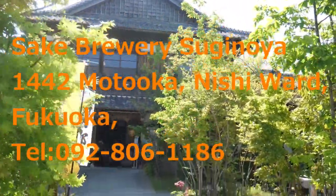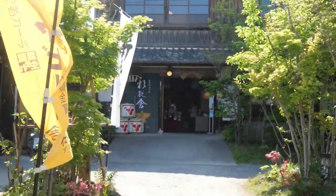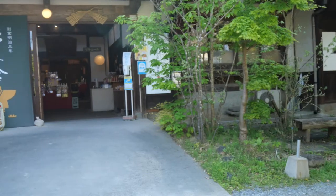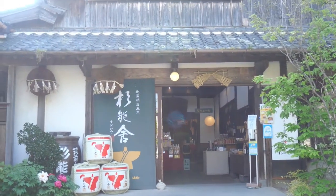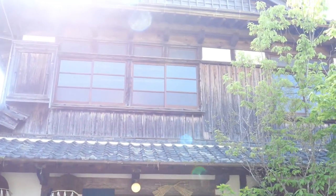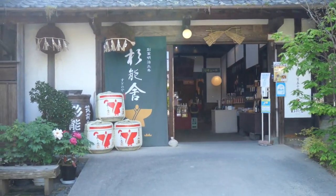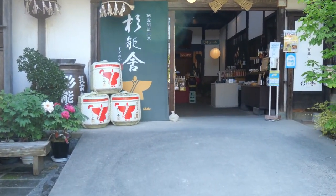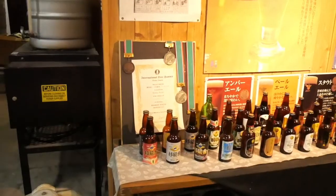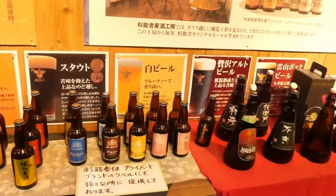On the way back home, let's drop by one more place. Here is a sake brewery named Suginoya. It was founded in 1870 and has a long history producing sake, craft beer, and many other items. There are an exhibition corner about brewing beer, a tasting corner, and rest corners with chairs and tables. I bought several kinds of amazake — sweet sake with no alcohol — as a souvenir. That was also nice.